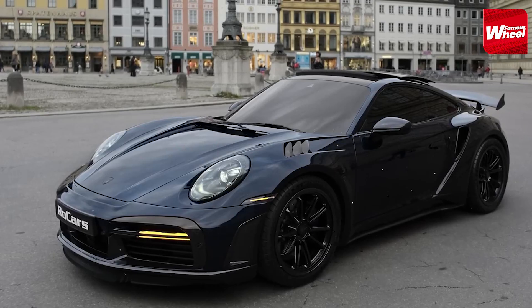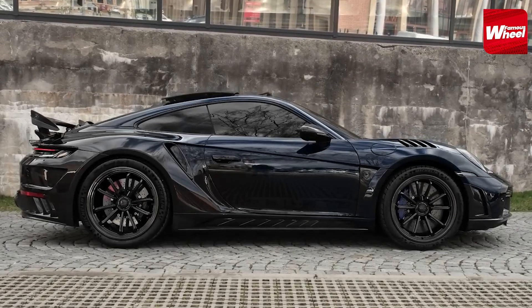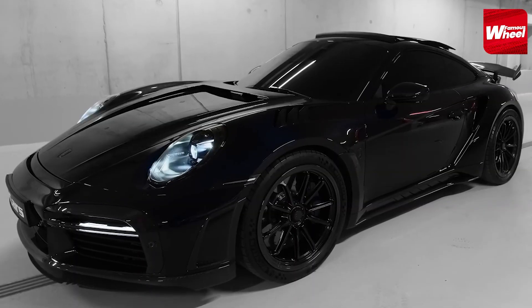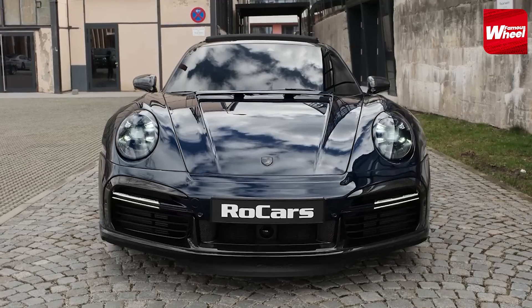Number 7: Taking the seventh spot on our list is the powerful Porsche 911. Known for its timeless design and exhilarating performance, the Porsche 911 offers various engine options, with the top-of-the-line Turbo S featuring a 3.8-liter twin-turbocharged flat-six engine.